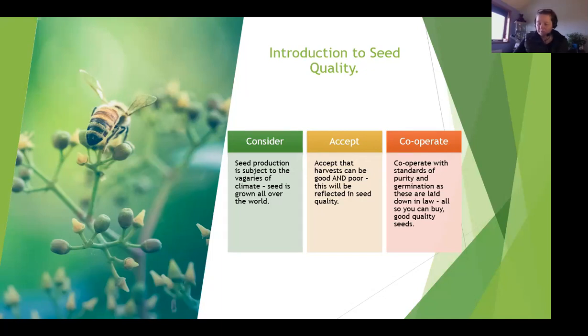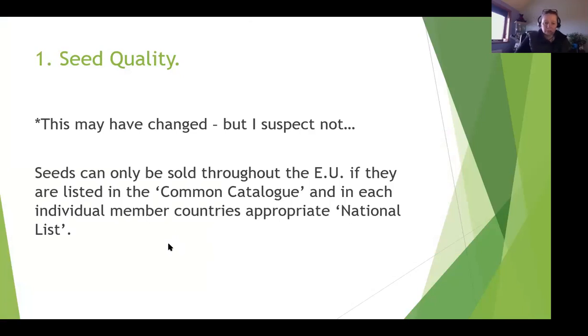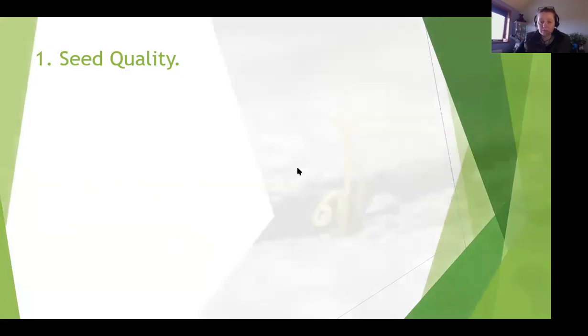You hear farmers talking about it all the time - the quality of the seed potatoes this year was poor, or the quality was good, and that's all reliant on weather. We also need to cooperate with the standards of purity and germination as these are laid down in law, so that we can all buy good quality seeds. Seed can only be sold throughout the EU if listed in what's called the common catalogue, and each member country also has an appropriate national list.